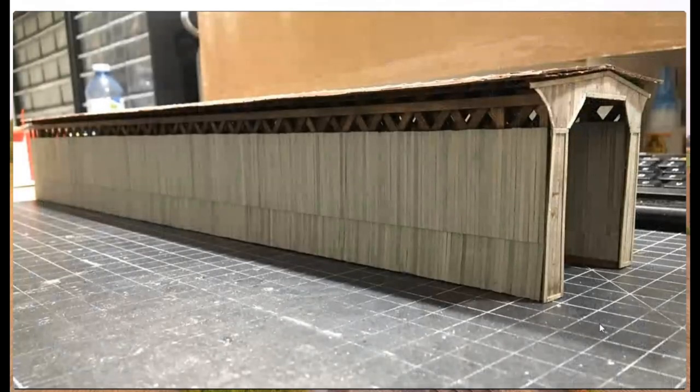At this point I needed to test the walls and the roof to make sure everything would fit right. As you can see, the roof and everything is a bit loose — the final assembling was going to be done afterwards.